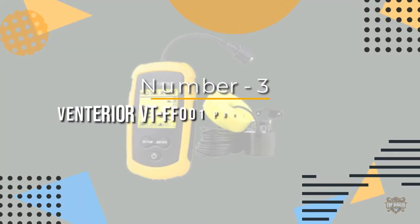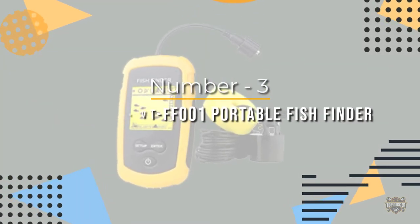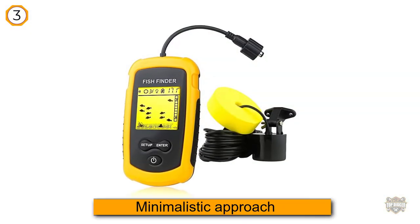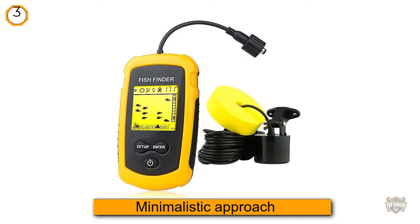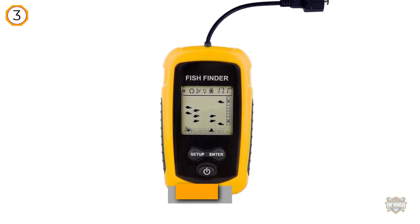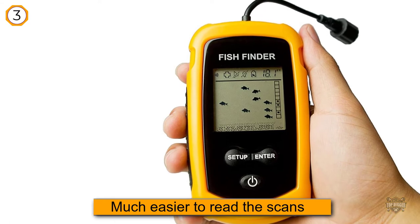Number three: Venterior VT-FF001 portable fish finder. The Venterior model is one of a kind — it takes a much more minimalistic approach to its job, but it still works wonders. You won't see the scans in colors on the display; there are no fancy display methods.